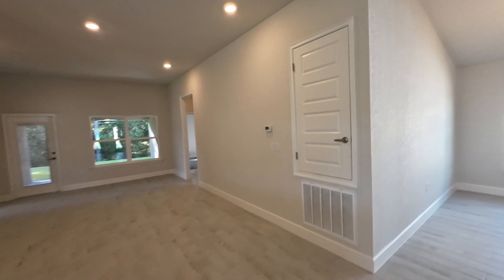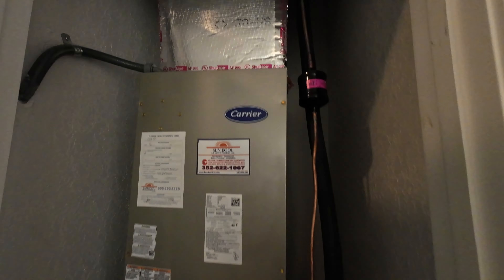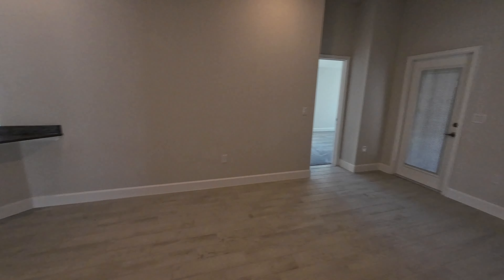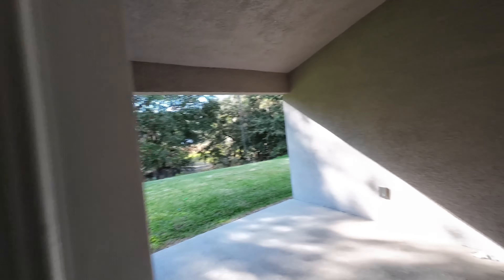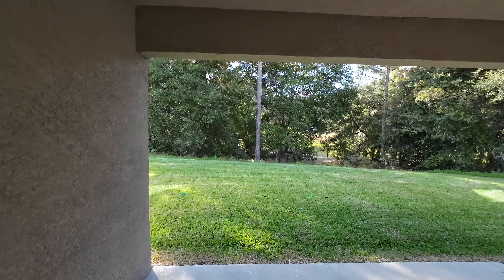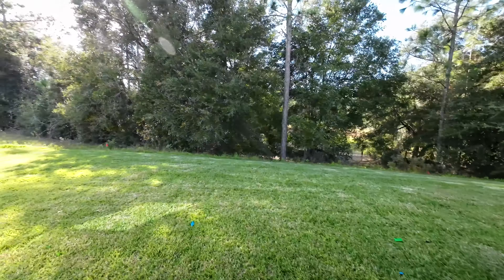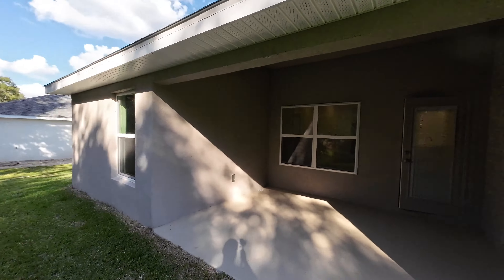Over here is your laundry room with washer/dryer hookup and a little bit of storage above. Out here is your two-car garage — there's your water heater. Over here is your HVAC — Carrier, we love to see it. Here's your living room, and right out here is a very nice covered lanai space.